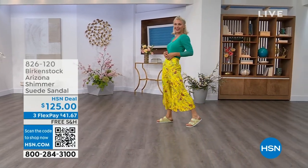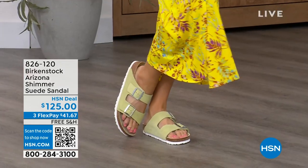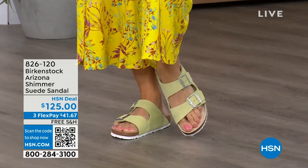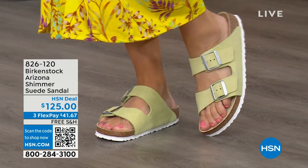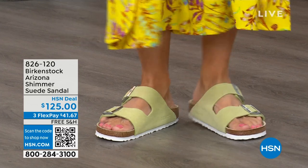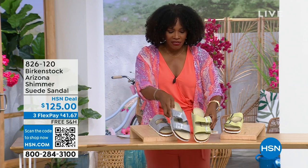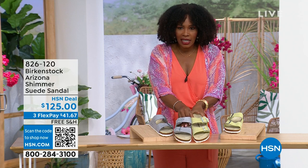I also wanted to share some other fun colors for the Arizona. Lauren is wearing them in shimmering popcorn — I love that name. And we even have shimmering purple fog. Both options have a white outsole — lighter, summery, and sportier in their look. This is the shimmering popcorn and this is the shimmering purple fog.